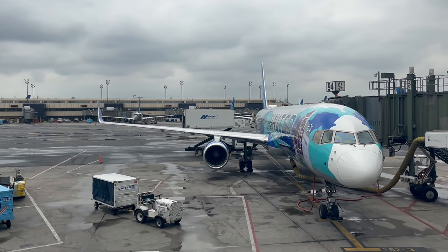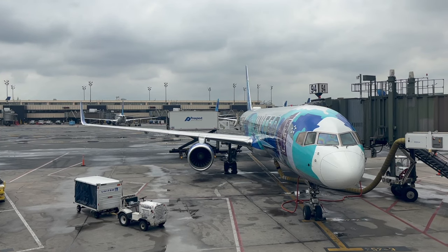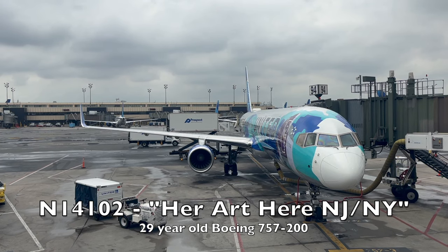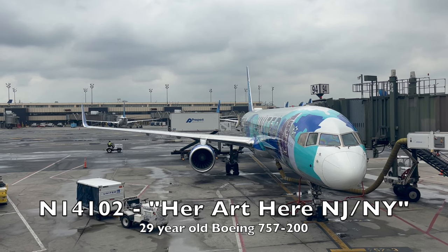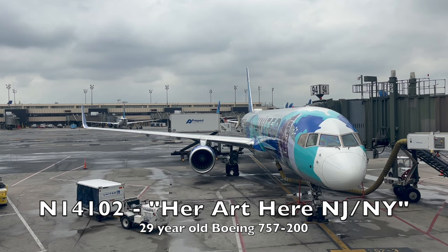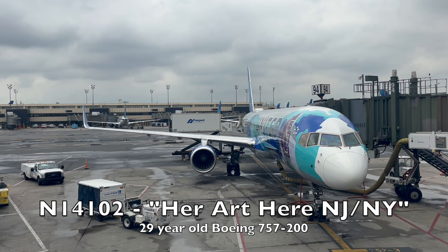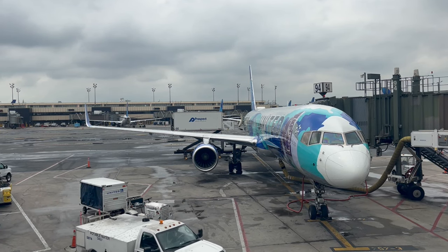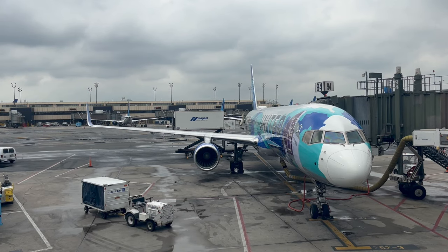Here at Gate C-94 is my flight to Stockholm. This United Boeing 757-200, registered N14102, was delivered new to Continental Airlines in June of 1994. When the airline merged with United in 2010, so too did this 757, flying in United's now-outdated Continental Globe livery. In late 2019, this aircraft was repainted into a special livery showcasing New York and New Jersey landmarks — designed by Curran Antonelli, one of two winners of United's Her Art Here art competition in 2019.